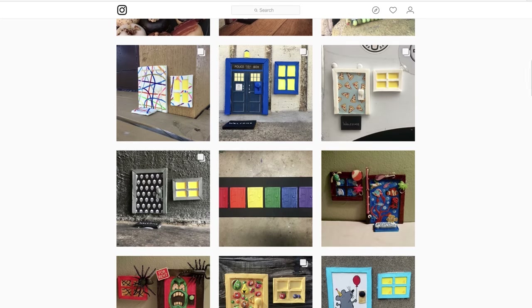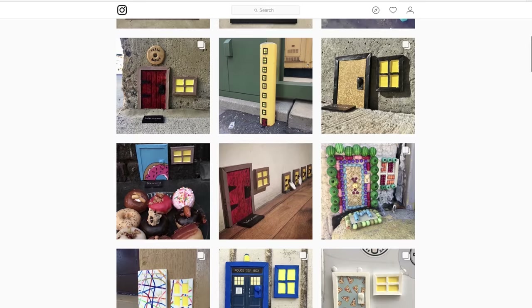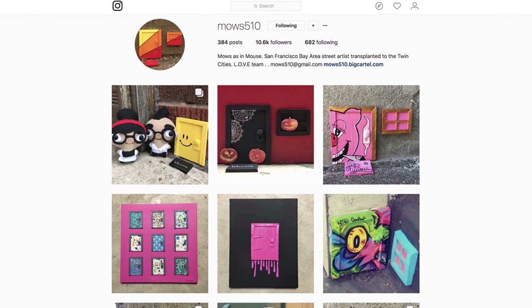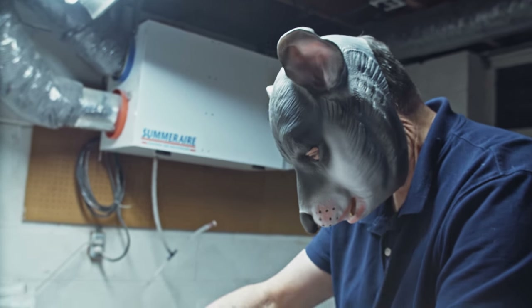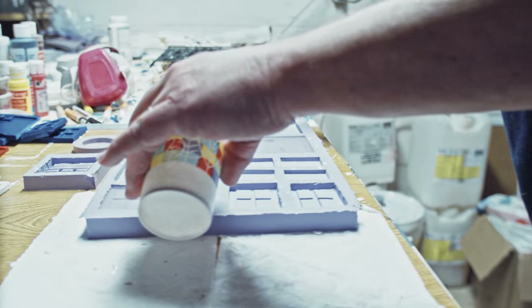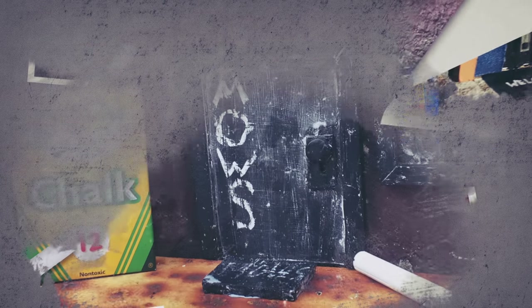When I started doing collaborations I would approach some people, but others I thought were too big to even approach. Over time some of those people did approach me — people I had seen in the UK. I kind of worked my way into the process. At first I would send somebody a blank door, they'd do something with it, and I might see it on their feed someday or they might send me a picture when they were done.